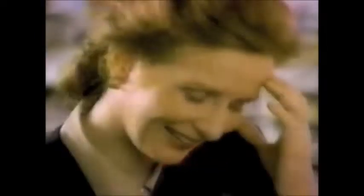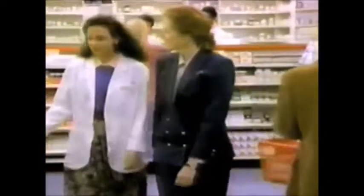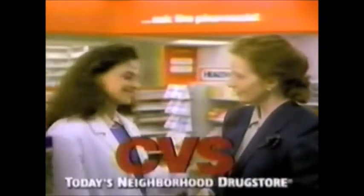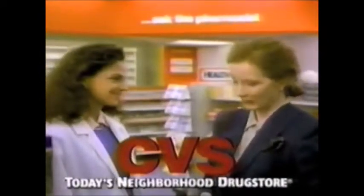Judy, I'm so embarrassed. The school nurse sent Lisa home today with this note. This kind of thing has never happened to me before. Head lice really isn't that unusual, Gail. Personal questions, private conversations — at CVS, your pharmacist will talk with you one-to-one. Look, Gail, don't worry. This is happening to lots of kids. Really? I see it all the time. CVS.